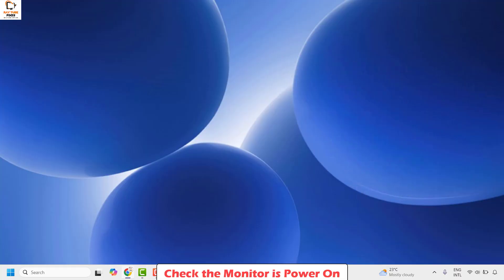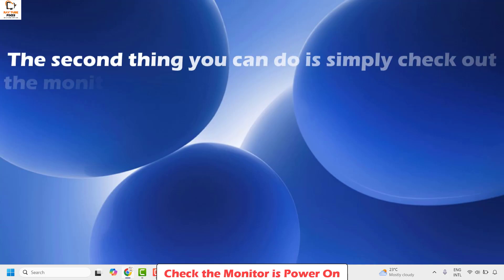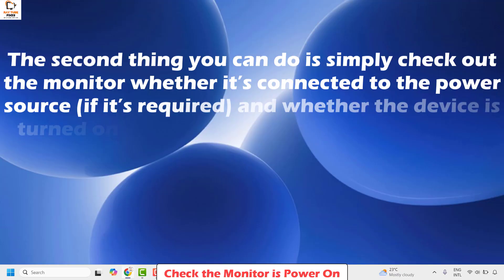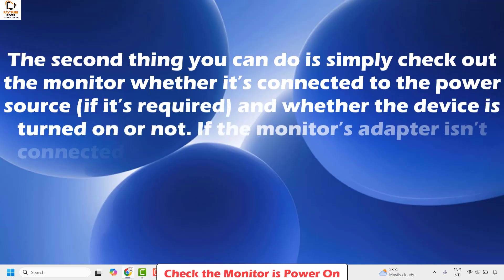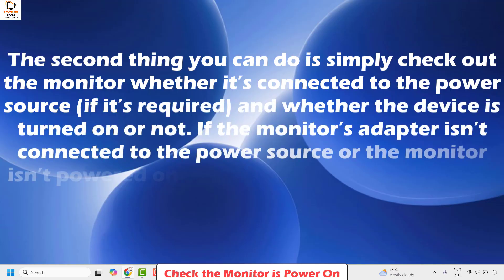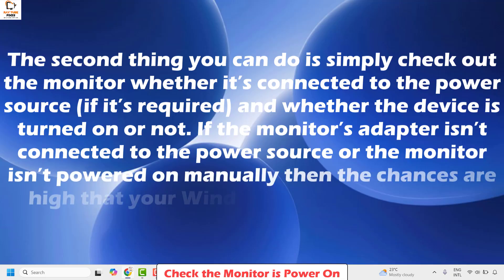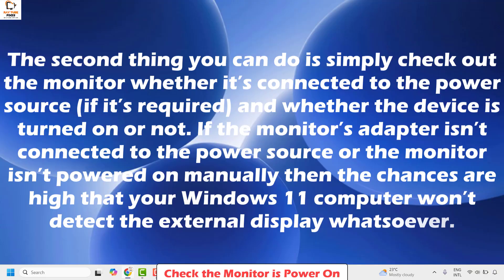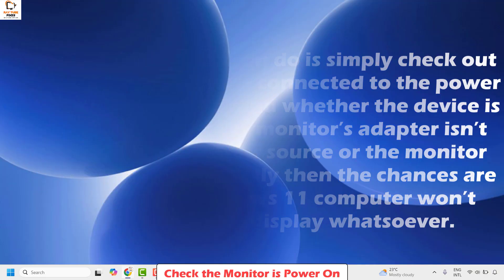The second method is to check the monitor is powered on. Simply check whether the monitor is connected to the power source and whether the device is turned on. If the monitor's adapter is not connected to the power source or the monitor isn't powered on manually, then there are chances that your Windows 11 computer won't detect the external display whatsoever.